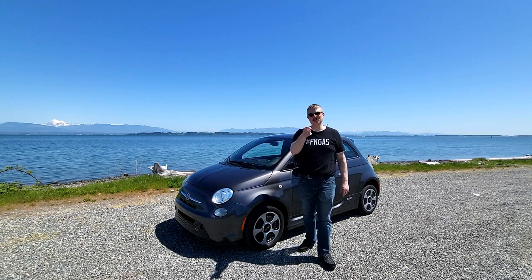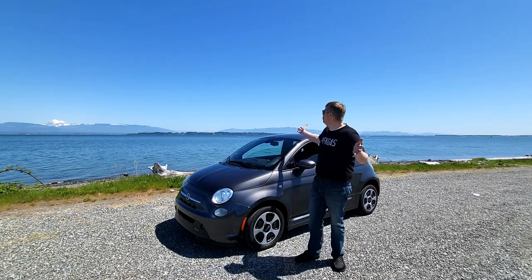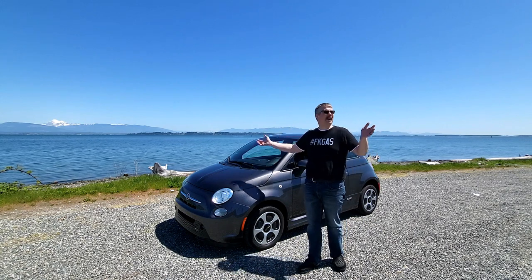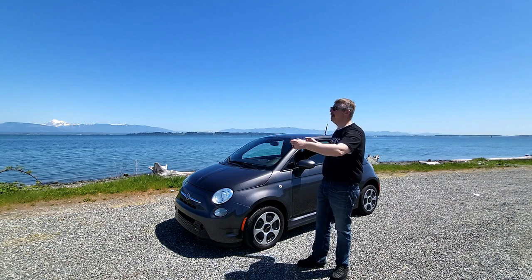Hey there, and thank you for joining me here at Tesla Northwest and EVs. What a beautiful day. You're joining me right behind the Marathon Refinery, which backs up to the beautiful San Juan Islands.